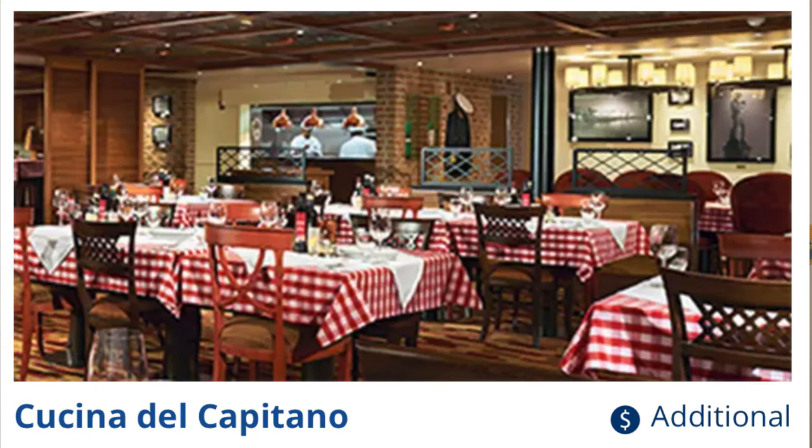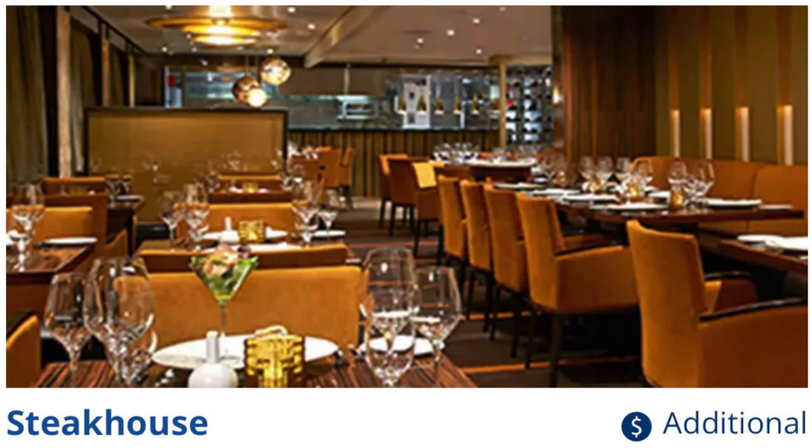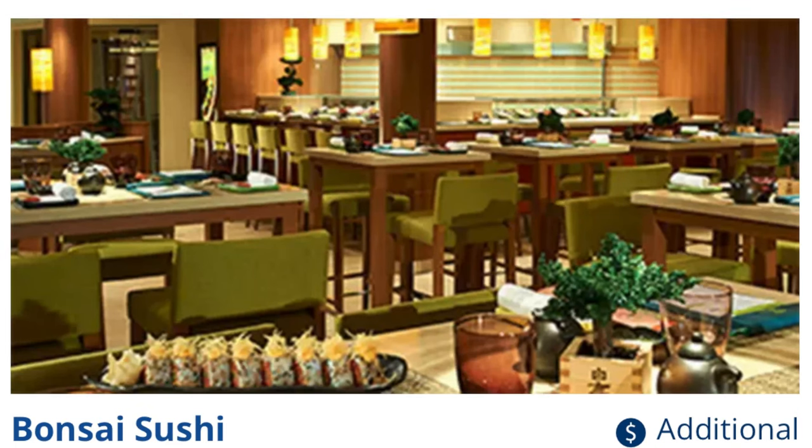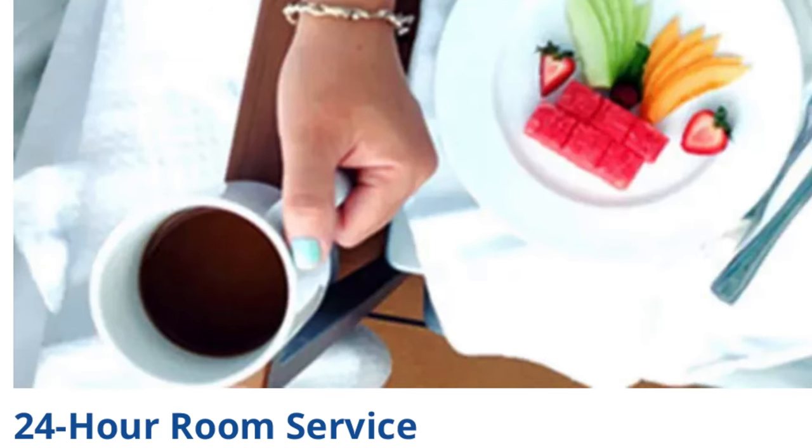What's not included? There are specialty restaurants on board the Carnival Breeze that are an upcharge. Check the Carnival Hub app for pricing. These include Cucina Del Capitano, the upcharge Italian restaurant; the Steakhouse, Fahrenheit 555; a Seafood Shack with premium seafood selections; and Bonsai Sushi. There is also 24-hour room service, but not all of it is included — check the Carnival Hub app to see what's actually free.